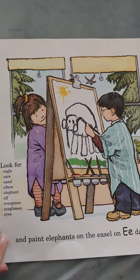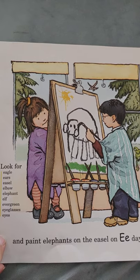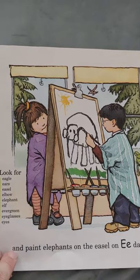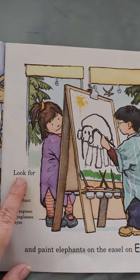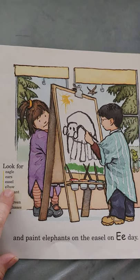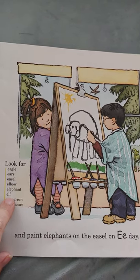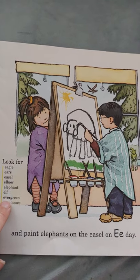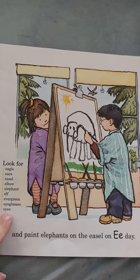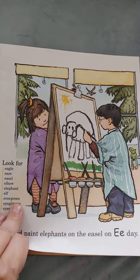And we paint elephants on the easel on E day. Wow, look at his elephant — that is awesome! Look for eagle, ears, easel, elbow, elephant, elf, evergreen, eyeglasses, and eyes. All start with the letter E.